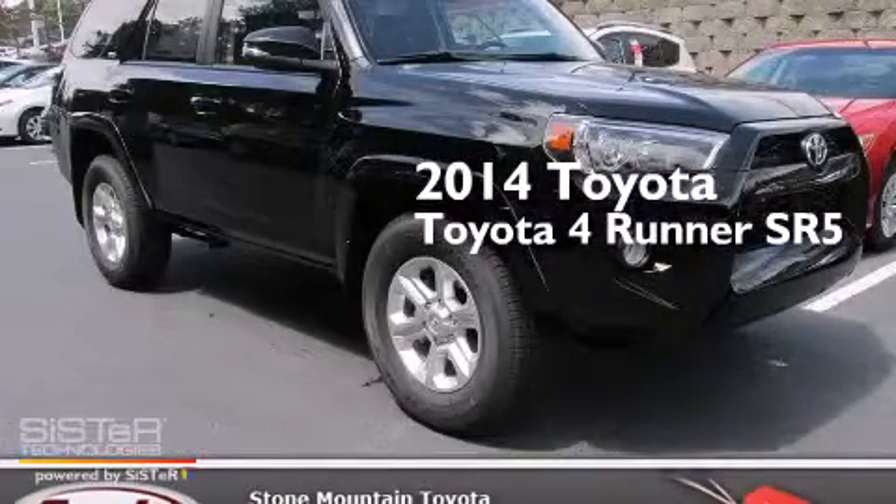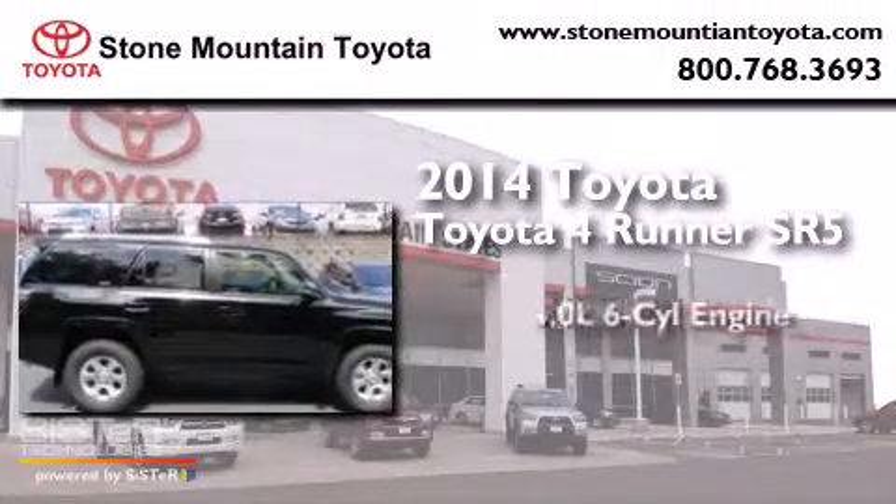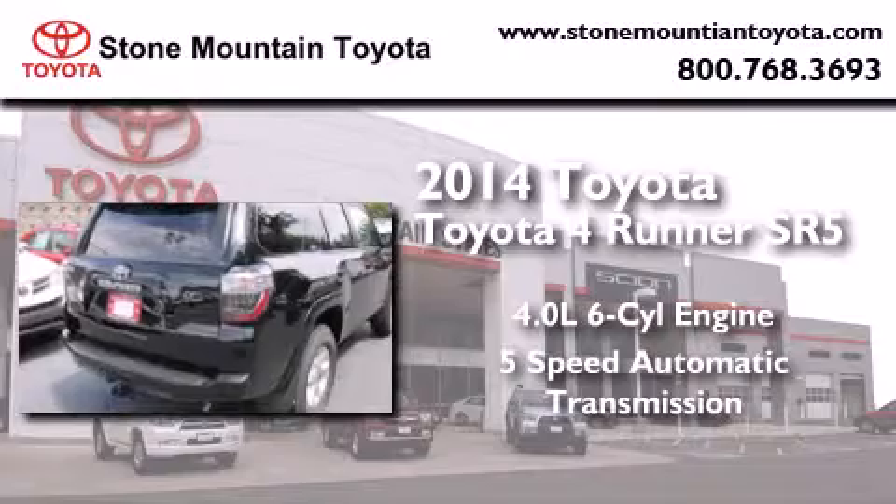This is a brand-new 2014 Toyota 4Runner SR5. It features a 4.0-liter six-cylinder engine and a five-speed automatic transmission.